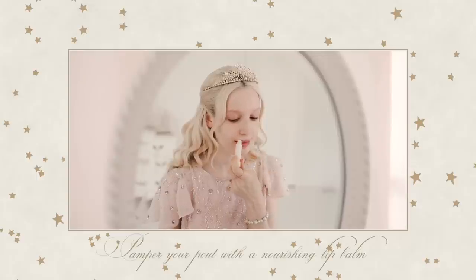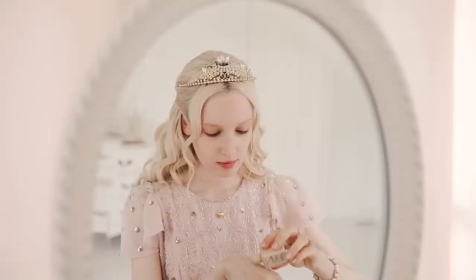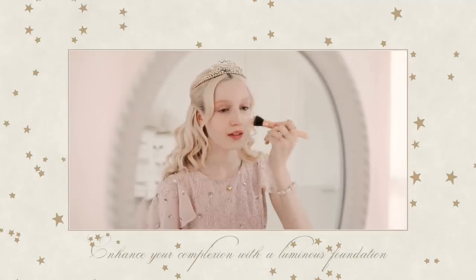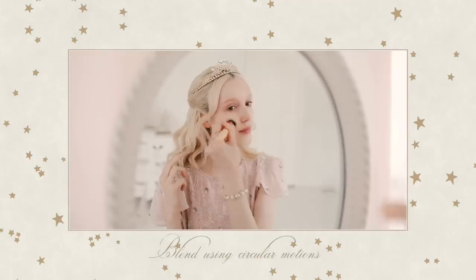And pepper your pout with a nourishing lip balm. Next, enhance your complexion with a luminous foundation. For a flawless base, blend using circular motions.